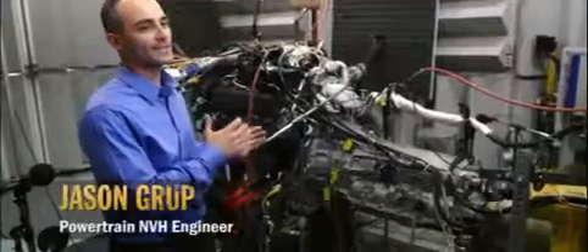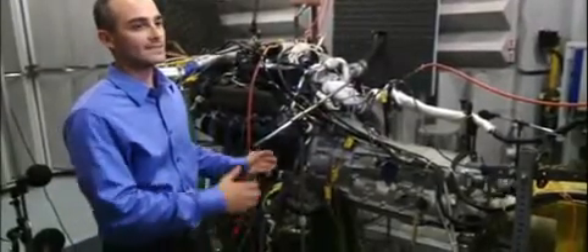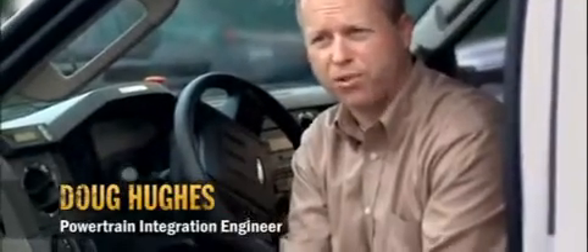We want this engine to be not only the highest performing, but also one of the quietest diesels. This is the old diesel sound. This is the new diesel sound. The testing we've done on the Super Duty powertrain is far and above what we've done in the past. It is not built Ford tough — it's built Ford Super Duty tough.